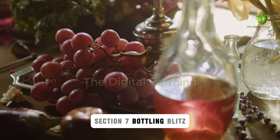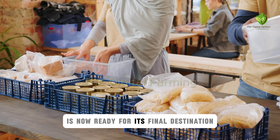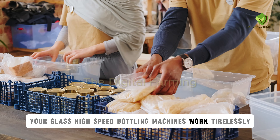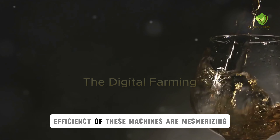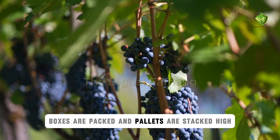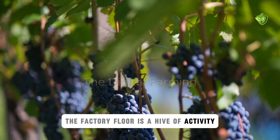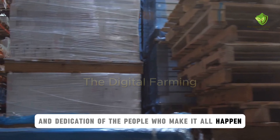The finished juice is now ready for its final destination — your glass. High-speed bottling machines work tirelessly, filling and sealing bottles with remarkable precision. The speed and efficiency of these machines are mesmerizing, a testament to modern engineering. Labels are applied, boxes are packed, and pallets are stacked high, ready for shipment. The factory floor is a hive of activity, a testament to the hard work and dedication of the people who make it all happen.